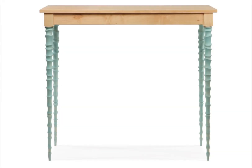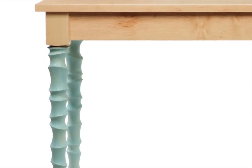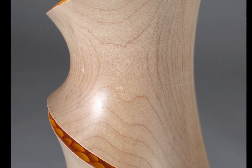One of the first pieces I remember seeing of his included turned and sculpted legs that were inspired by icicles. It wasn't until many years later, when I became editor of Canadian Woodworking Magazine, that I talked to him about how they were made. We eventually ran a cover story about them in our October-November 2010 issue.